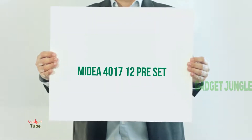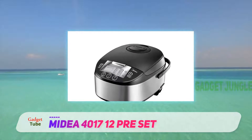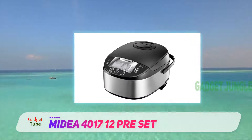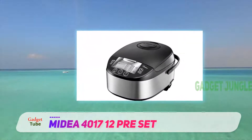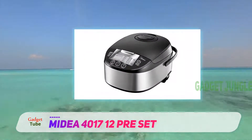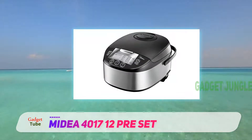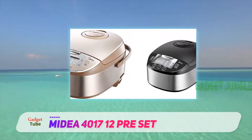The Mydea Model MB-FS 4017 is energy efficient with multifunctional fuzzy logic that will keep your food warm and reheat automatically. The 12-program cooker lets you cook all types of rice in addition to congee, cereals, oatmeal, baby cereal, soup, and vegetables.